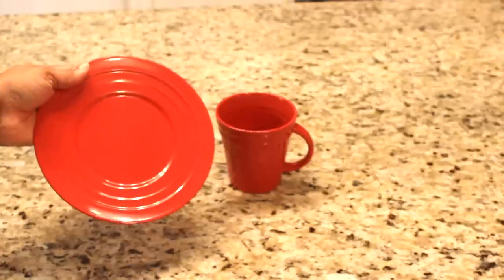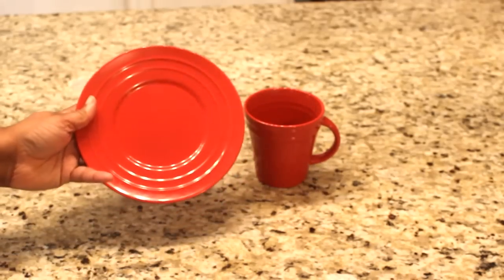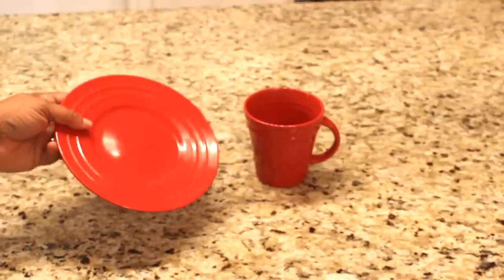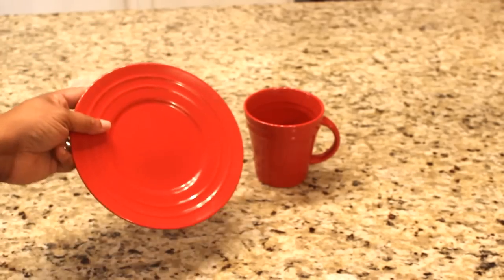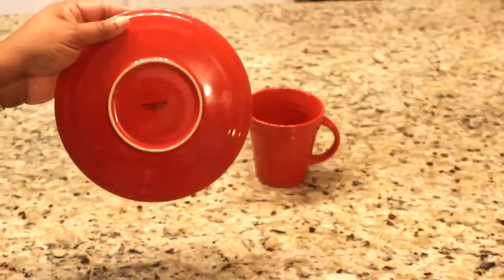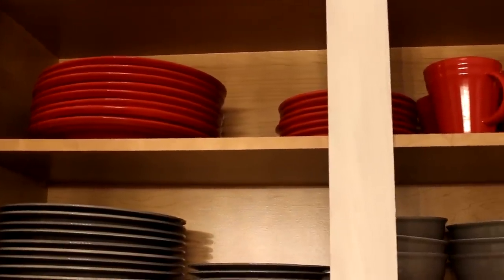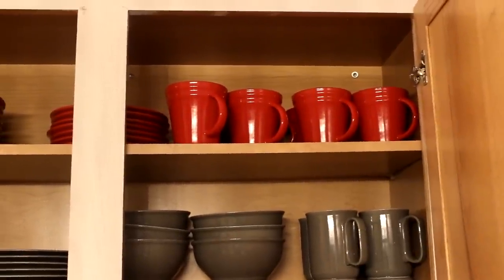I did haul the dinner plates previously and ended up giving my son and daughter one of the sets of my red plates, so I kept these. I did receive a comment saying to be careful putting these in the dishwasher as it ruined them. It does say on the back dishwasher and microwave safe, but if you've tried them in the dishwasher let me know how they came out. Here are my Rachel Ray dinner and salad plates and cups, all washed up and ready to go.